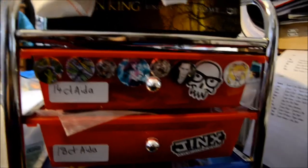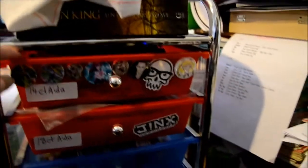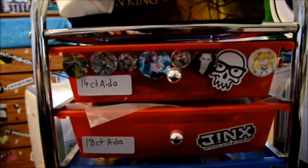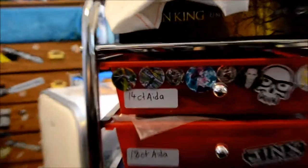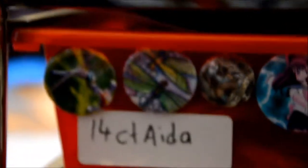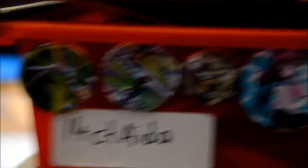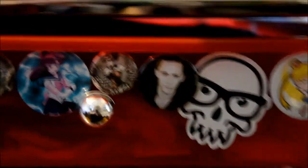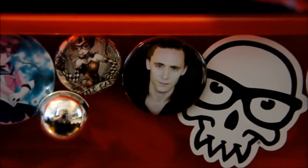This is where I've decided to store my needle minders. How it's set up is in the drawer, and the magnets are all on this side, so that means I don't have to have a tray or anything. I actually have some new ones as well. Those are the two that I had last time, and that one as well. Sailor Jupiter is a new one. Tom Hiddleston is also a new one and it's perfect - it's pretty awesome.